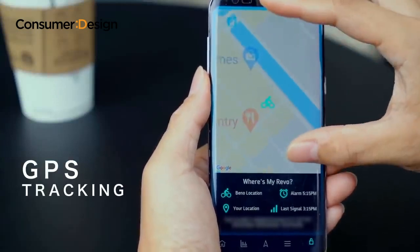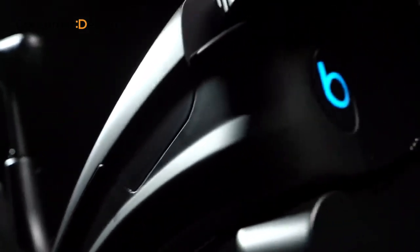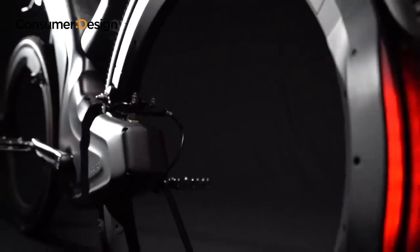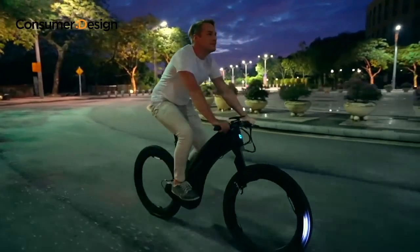An integrated GPS also anchors the bike to its parking spot and lets you track its location in real time. Your Revo is yours and yours alone. The interplay between light and shadow is a key pillar of our design philosophy, and our designers worked hard to make Revo a piece of art.